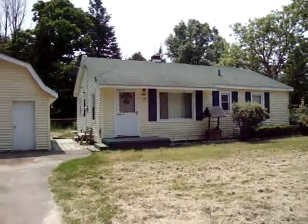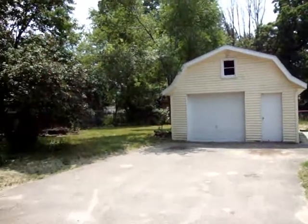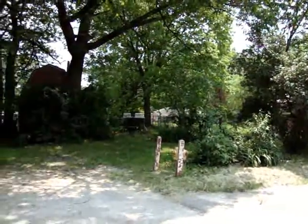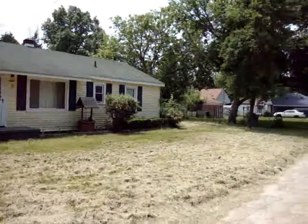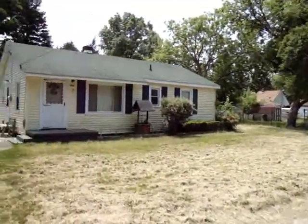Welcome to 3320 Kersley Lake Court. Notice the privacy for this home. Let's take a peek inside.